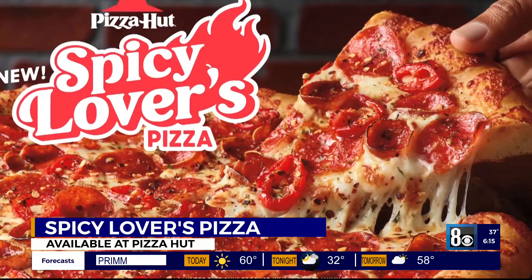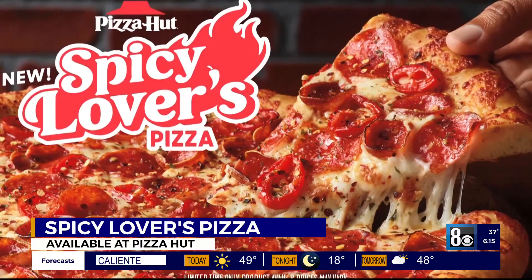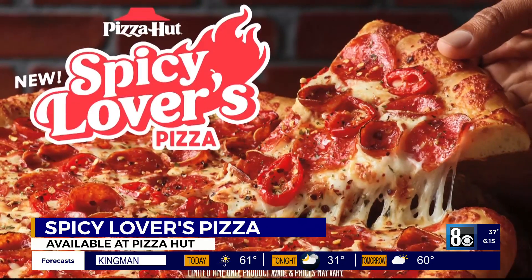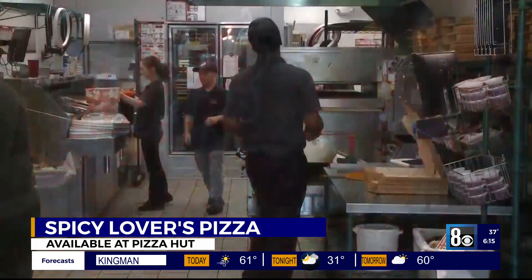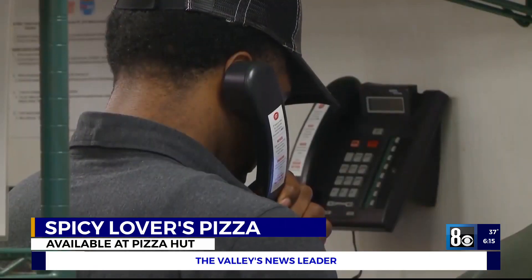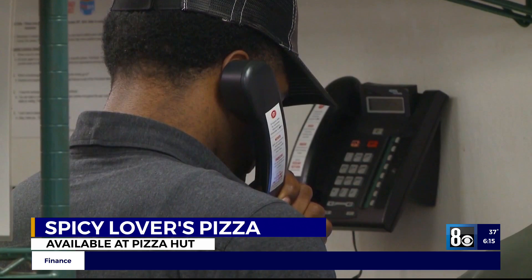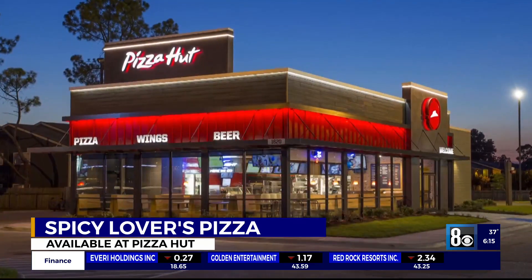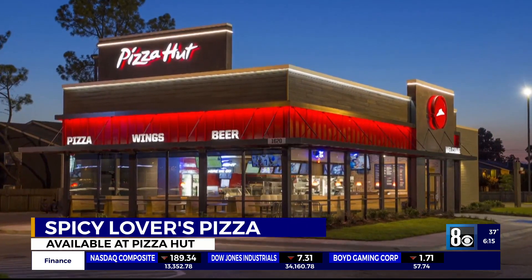All right, moving on to food news. Pizza Hut is heating things up — they're rolling out something called the new Spicy Lovers Pizza. It's got marinara sauce, red chilies, and crushed red pepper. You can get it any way you want, but they offer double pepperoni, Hawaiian chicken, and veggies. It is only for a limited time, though — because Heather's going to eat them all.